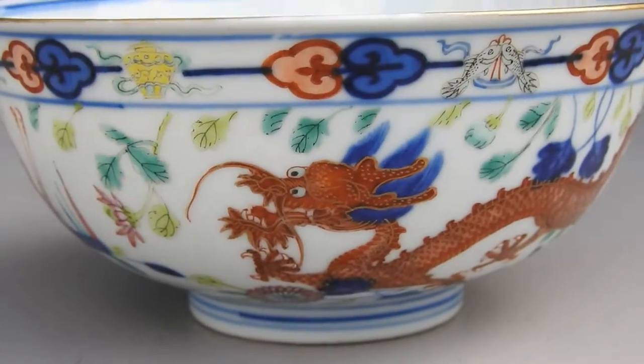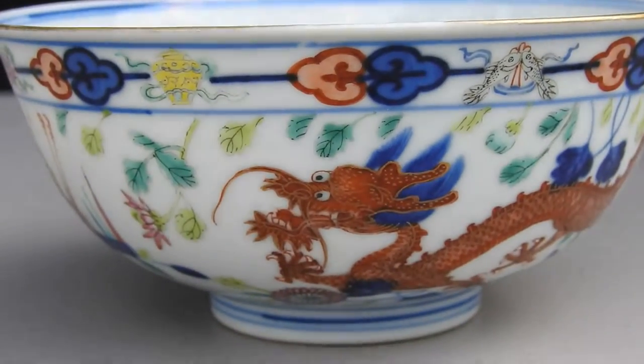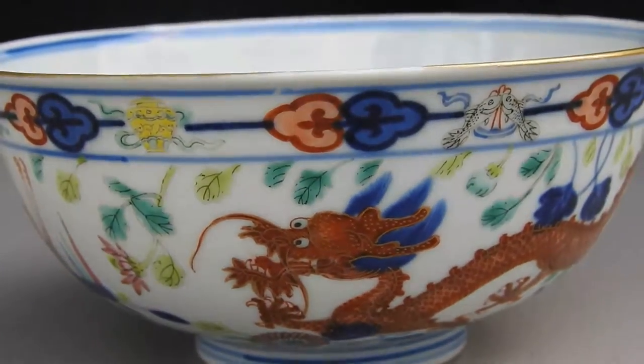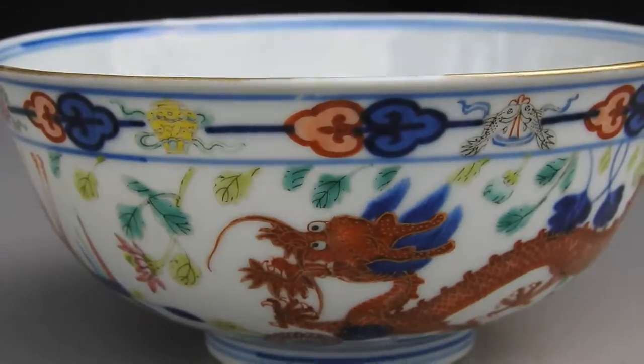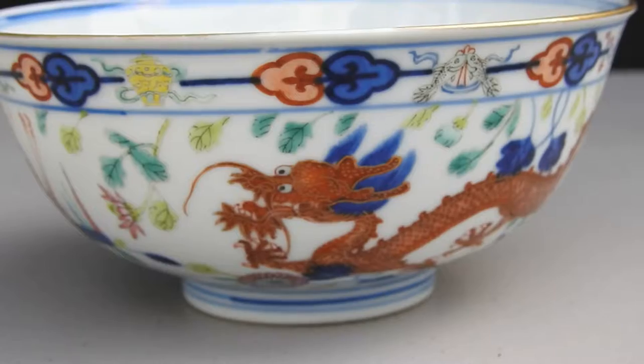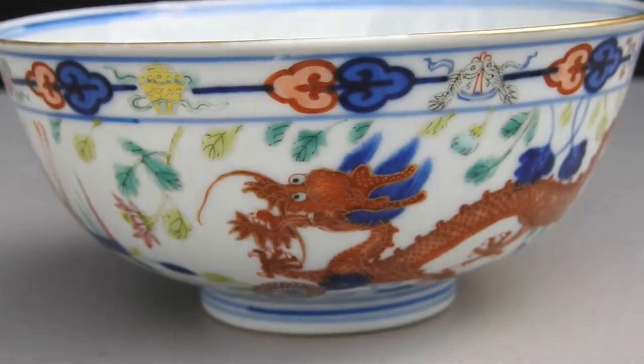It was preceded by Tongzhi, which was like 1825 to 1850, and before that I think was Xianfeng or something — I'm getting beyond my knowledge base at this point. I'll put those dynasties in order through history later.